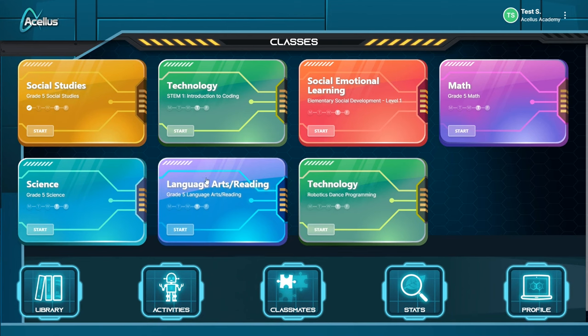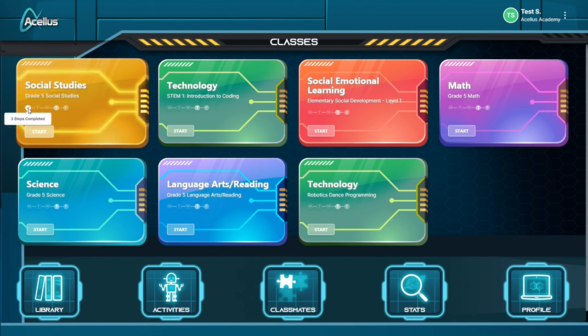Students can choose any course to get started working. You can see the days of the week under each course — these show a check mark once all of the work in that course has been completed for the day. Once complete, students can still work ahead on the next lesson or move on to a different course. With Acellus Academy, unlike most online homeschooling programs, you aren't going to be able to skip ahead through the videos or skip over any lessons, and there's no option to start in the middle of a course.